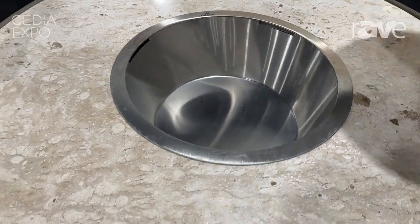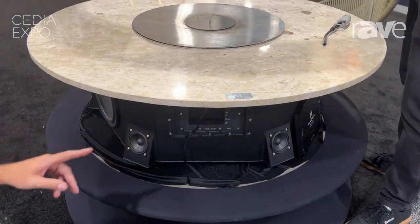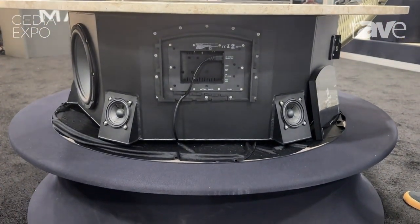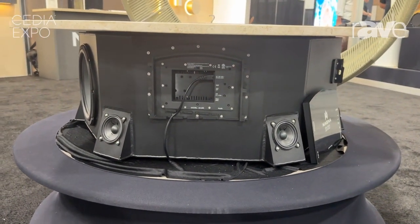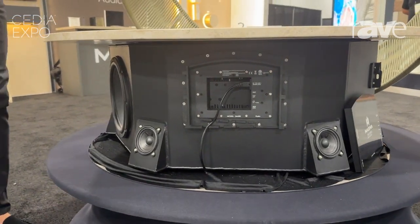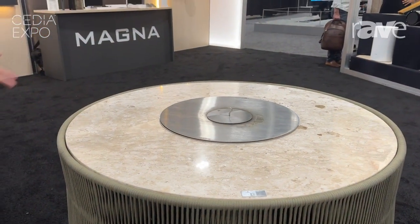I'm going to show you some details of the product here. It has a built-in amplifier with AirPlay 2 and Bluetooth. We also have HDMI ARC and an auxiliary port. There are six full-range drivers and two 10-inch subwoofers that make a huge sound. We can also customize the woven cords and the marbles here — we have 11 options for marbles.